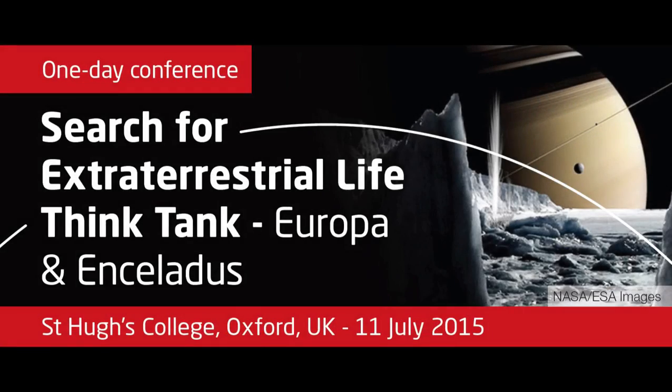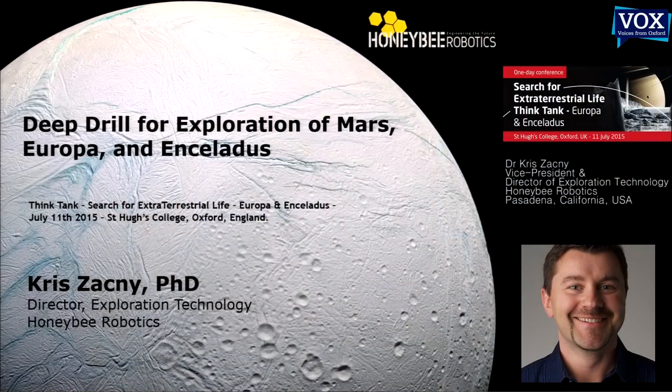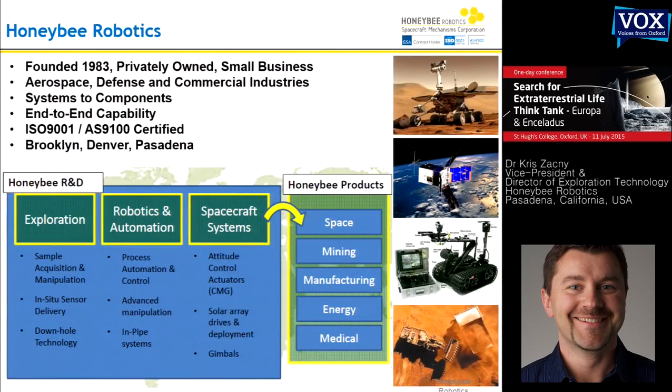This is Chris Sackney, the Director of Exploration Technology at Honeybee Robotics. The company has around 60 people spread across the country in pretty much every single time zone in the United States. We have offices in Brooklyn, Denver, and I'm actually based in Pasadena, a few minutes from JPL. We have quite a few contracts with NASA JPL, and some of them I'm going to describe in this presentation.